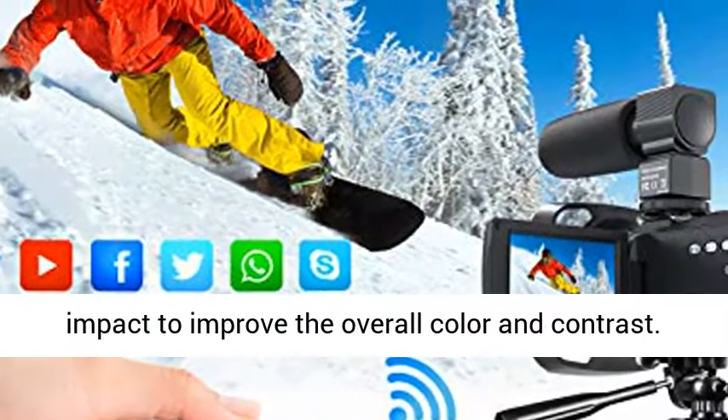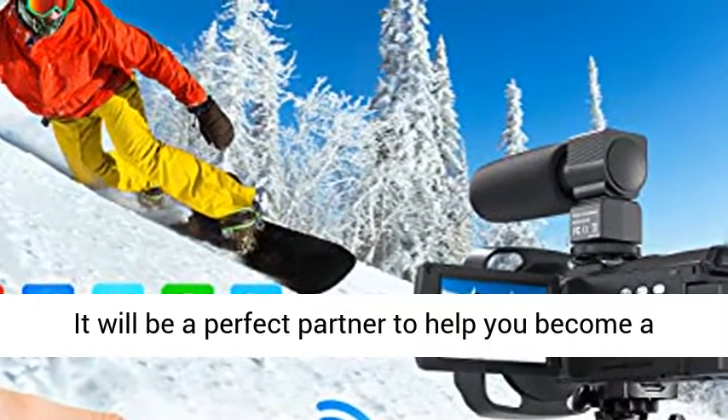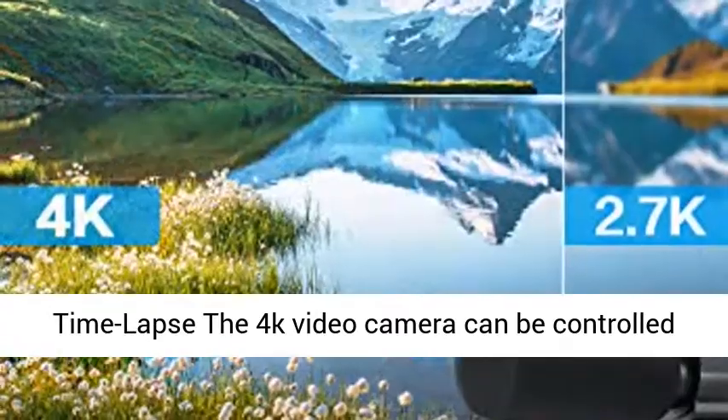The lens hood can filter out excess light and prevent accidental impact to improve the overall color and contrast. It will be a perfect partner to help you become a good vlogger.